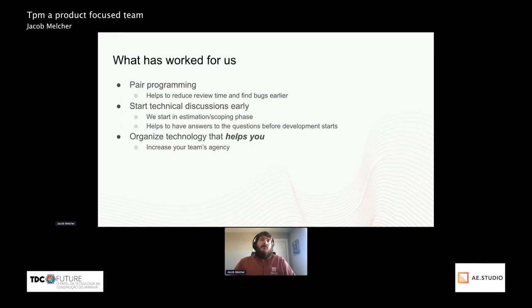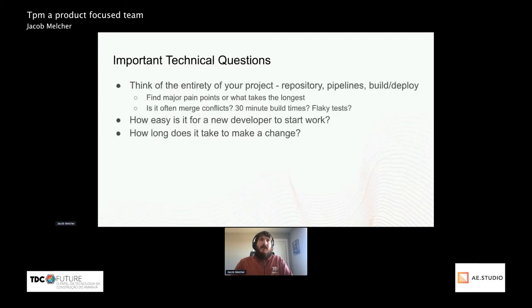We've tried to organize technology in a way that helps you and the team, increasing their agency and making it beneficial for them to work. When you're thinking of your tech stack, think of the entirety of your project — the repository, the pipelines, build and deploy — and not just the actual codebase. For example, which JavaScript framework you're looking for. If you're refactoring and not on a new project, find the major pain points for what's taking the longest and look to fix those.